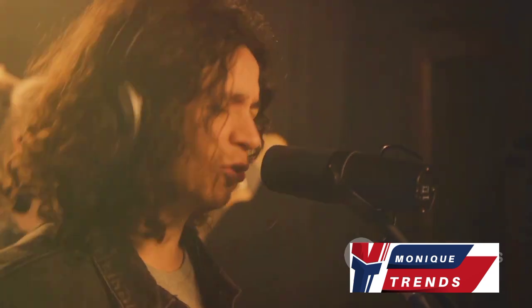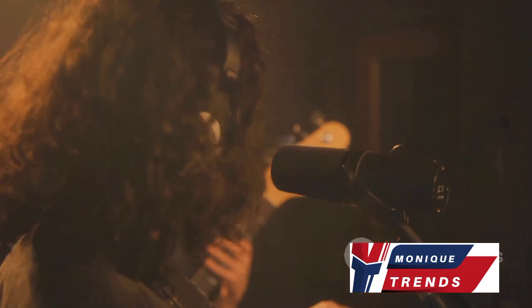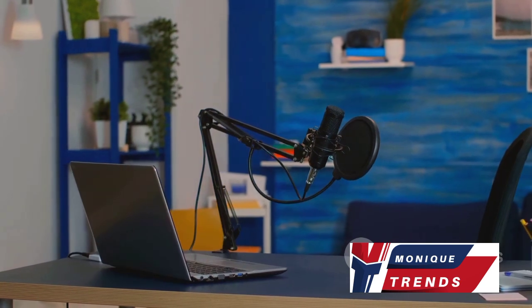Ideal for recording vocals, musical instruments, and voiceovers, it's a sound investment for those seeking professional audio quality. Whether you're setting up a home studio or a dedicated recording space, the Audio-Technica AT2020 offers professional audio quality suitable for home studios or dedicated recording spaces.